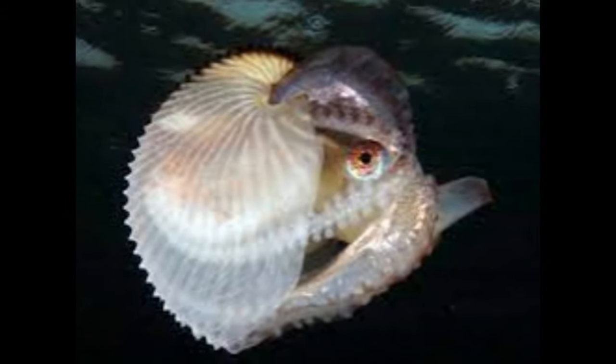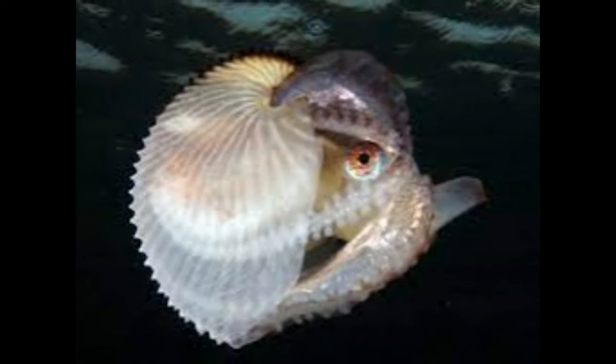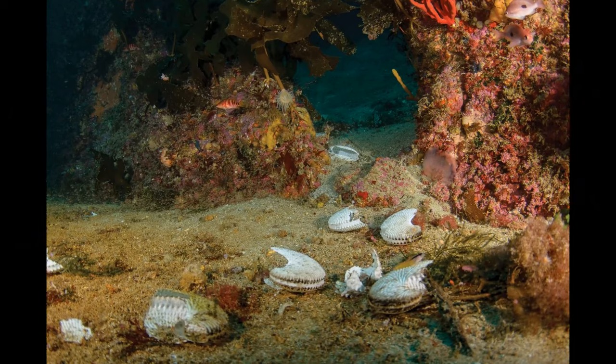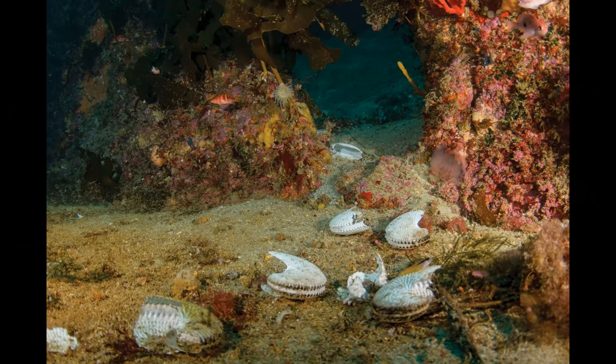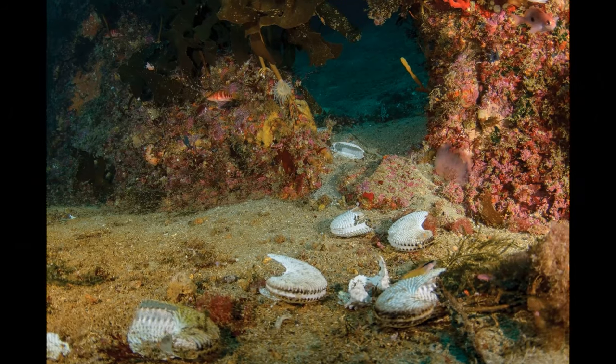While fish might not be a primary food source for most Argonauts, they could opportunistically feed on small fish that are near the surface of the water. The diet of Argonauts likely includes a range of other small marine animals, such as tiny jellyfish, larvae, and other microscopic organisms.